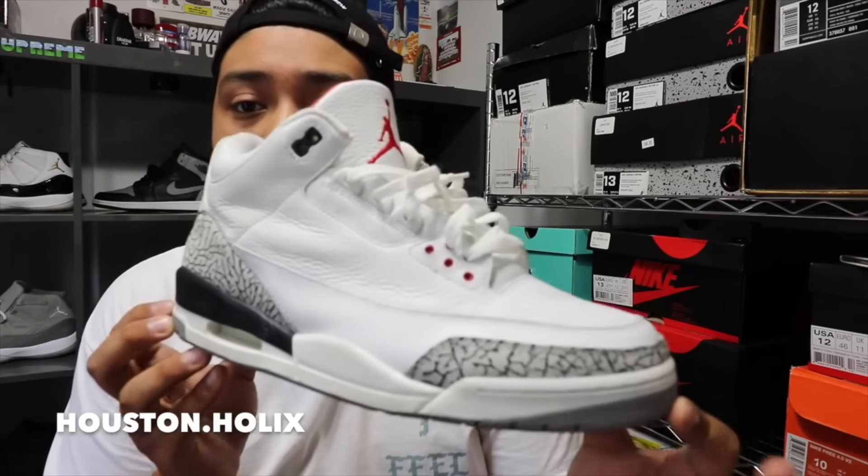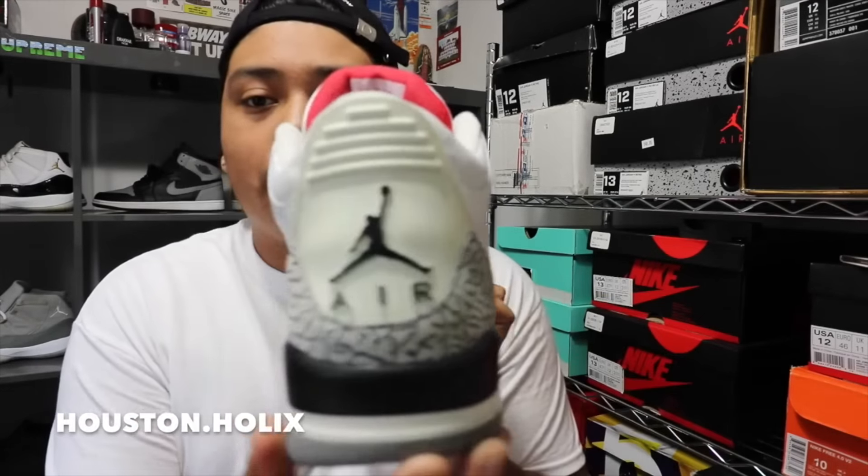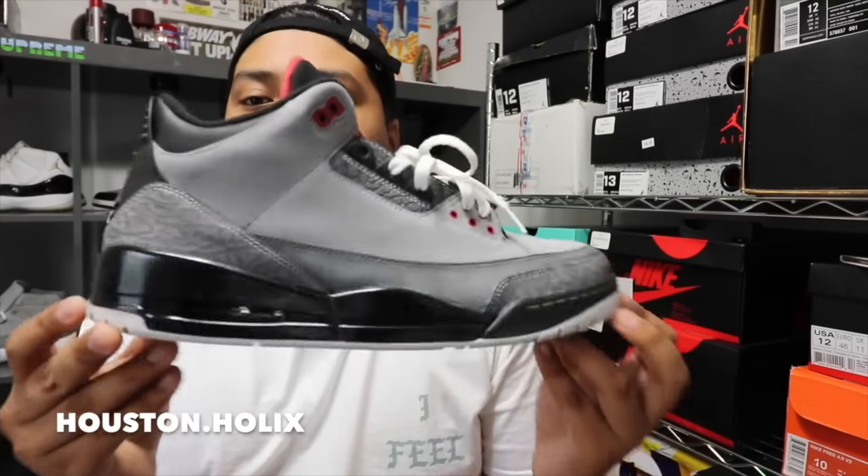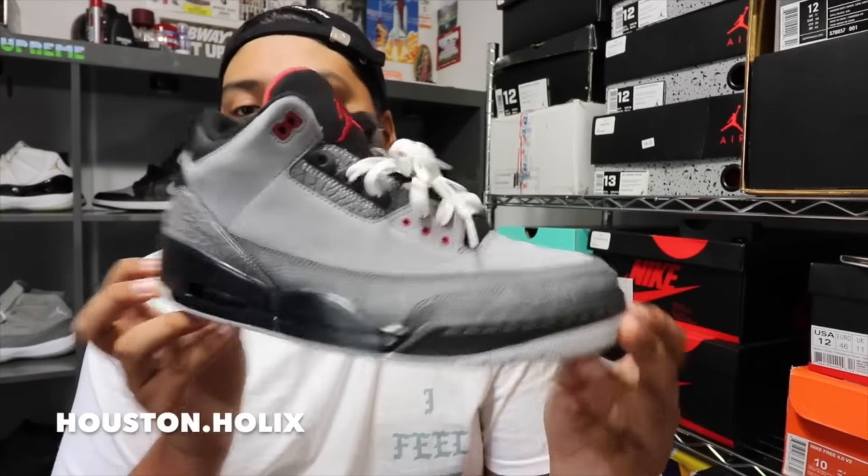Now we're gonna get into my threes. White Cement 3s from 2003 — really, really dope, just an amazing colorway. I love this one. And the Black Cement 3s — actually looking for that in a size 12 or 13, so hook me up. Stealth 3s — a slept-on three in my opinion. Got these for a hundred bucks.